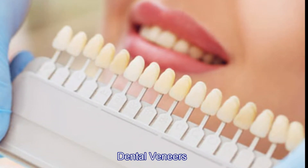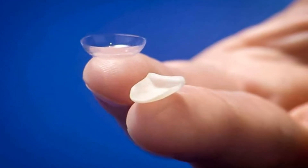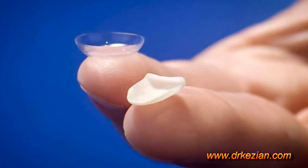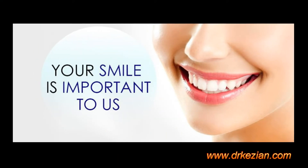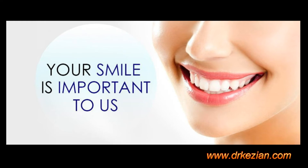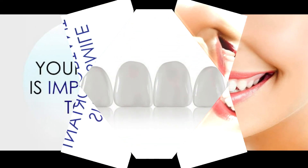They are thin shells, usually made of porcelain, sometimes made of composite resin materials, that are custom made for your teeth and your smile. They fit over your teeth and help adjust the problems you may have had with your teeth. As a result, you can end up with a better, more appealing smile.